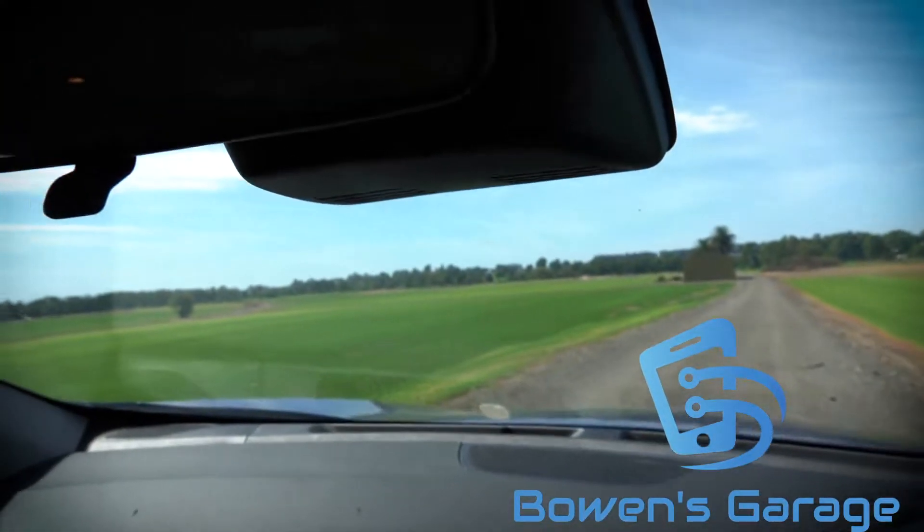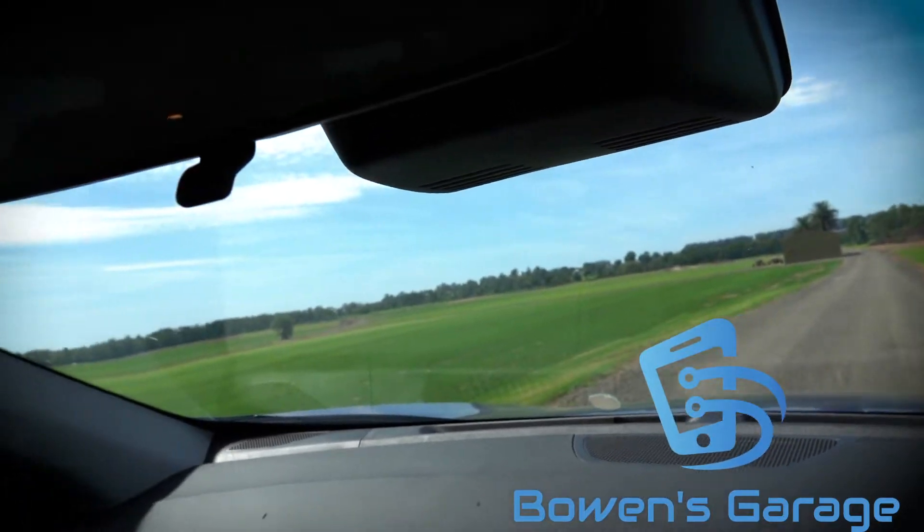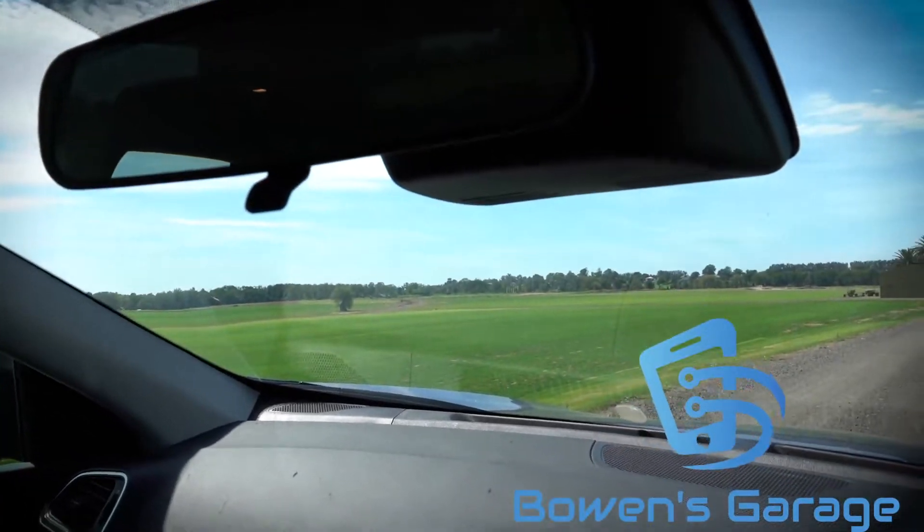Interestingly, you don't get an auto-dimming mirror unless you option the sunroof, which this car doesn't have. For some reason those two things go hand in hand.